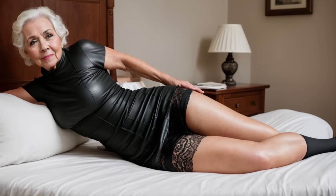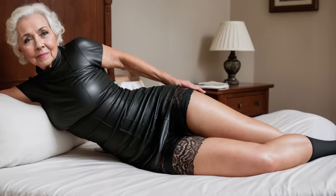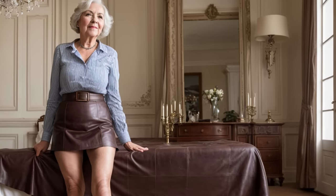Leather skirts pair well with boots, high-heeled boots, or strappy sandals. It is important that the footwear matches or contrasts with the color of the skirt.